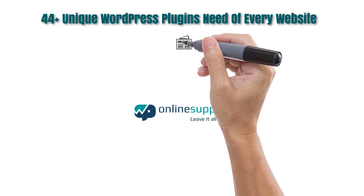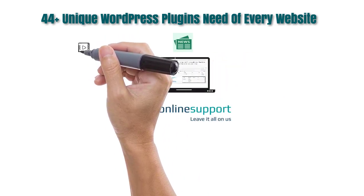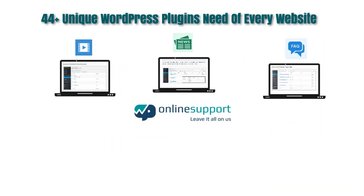WP Online Support have more than 44 plus unique WordPress plugins and out of that the most famous plugins are like news, video, FAQ, blog and testimonial plugin.